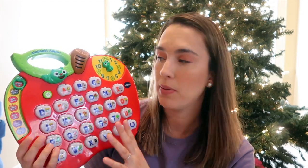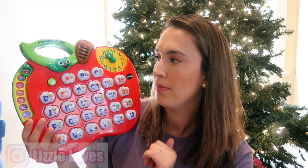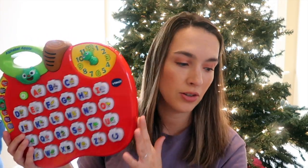This next item is from VTech — it's the Alphabet Apple. There are a whole bunch of different stages and games: phonics fun where you hit a button to practice pronunciation, a Hungry Worm where you hit flashing apples, a sequence follow-the-lights game, and a quiz mode like 'press letter K' or 'press letter W.' It's a really fun interactive toy where they learn about their letters and alphabet, and it ties in with what he's doing at school.